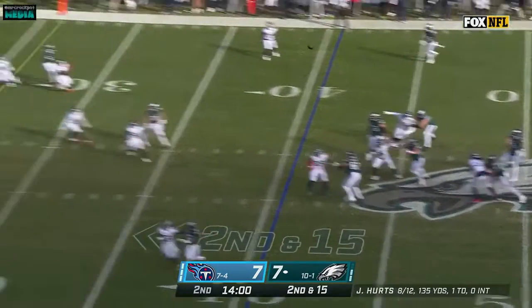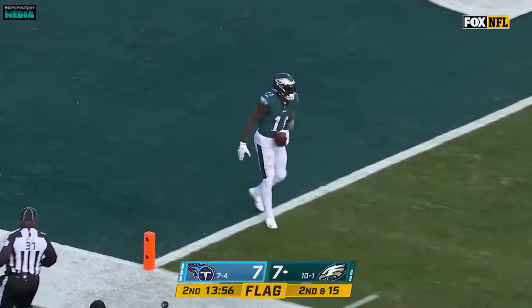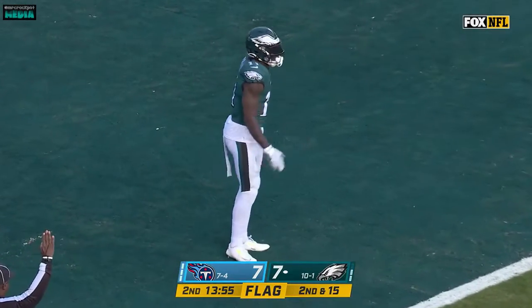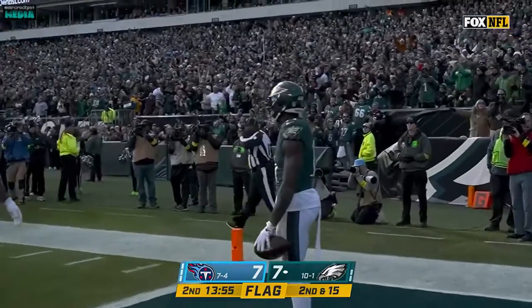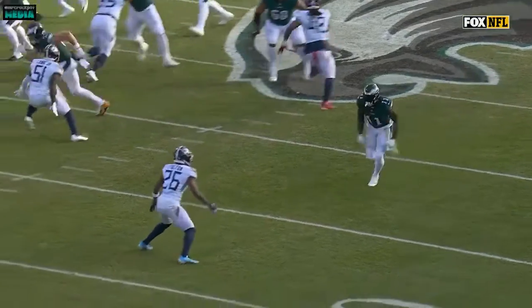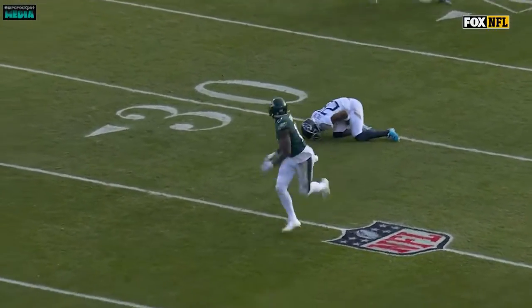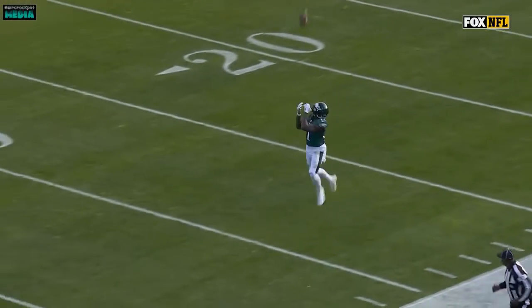Hurts lofting deep again. Brown is wide open and he catches — he's gonna walk in backwards. There's a penalty on the play and an injured Titan. It's Christian Fulton, a collision. Fulton number 26, it's just a double move — he breaks out and then in. Fulton gets double moved.